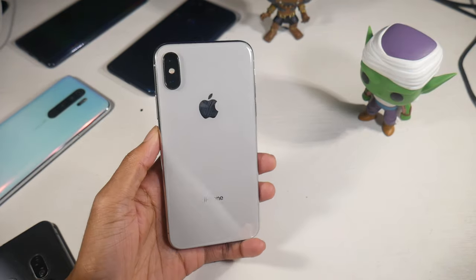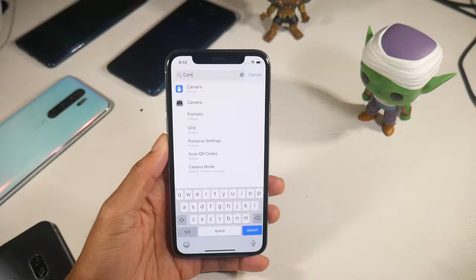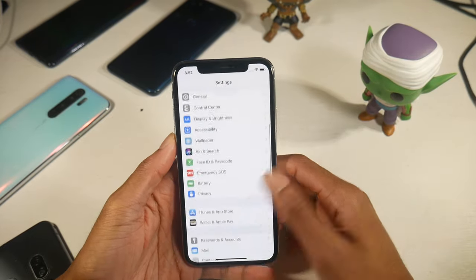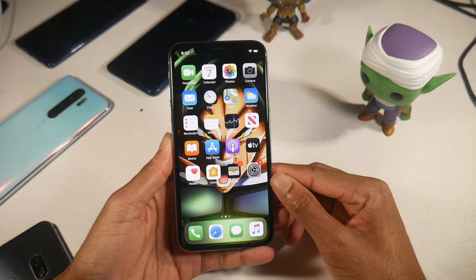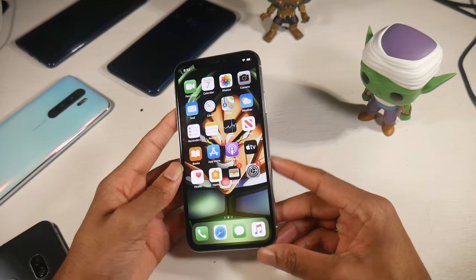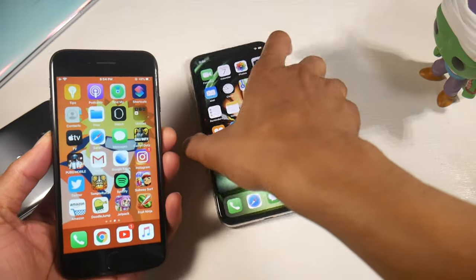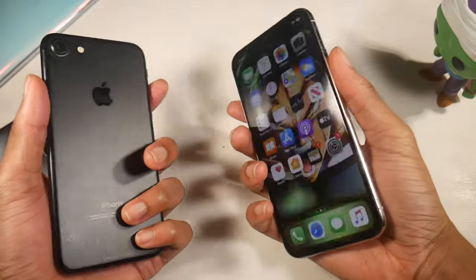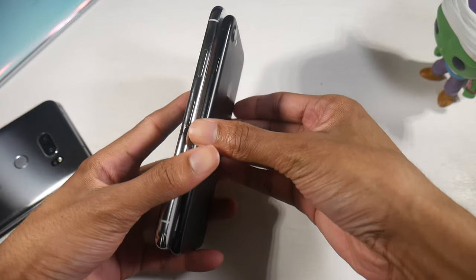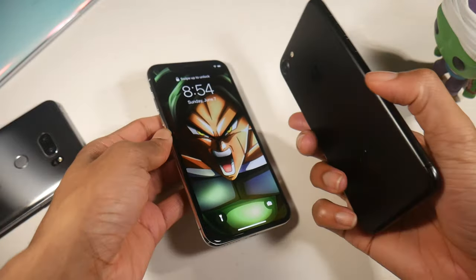For battery life, you have a 2716mAh battery with wireless charging and 15-watt fast charging. My battery health was at 91%. You're getting around six hours of screen-on time, which is more than enough to get through a day. Standby time is really good as well. If you're a heavy gamer you'll be plugging it in halfway through the day, but for the normal casual person you can get through a full day no problem.